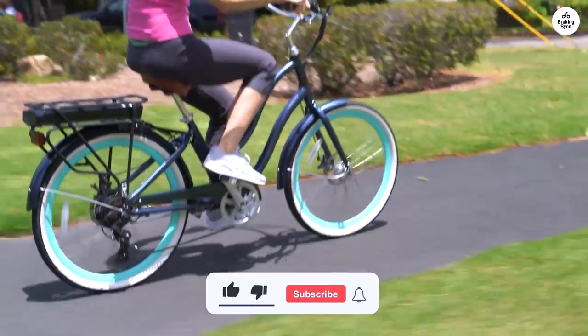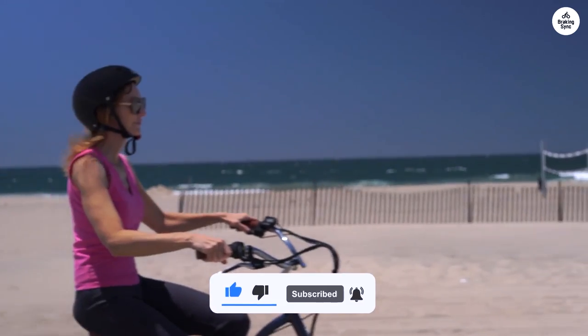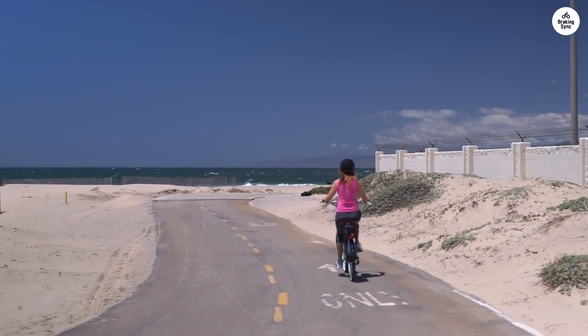Overall, it's a solid bike for all kinds of rides, from daily commutes to easy weekend trips. Plus, some models have a good warranty, which is nice if you're planning to use it for a long time.